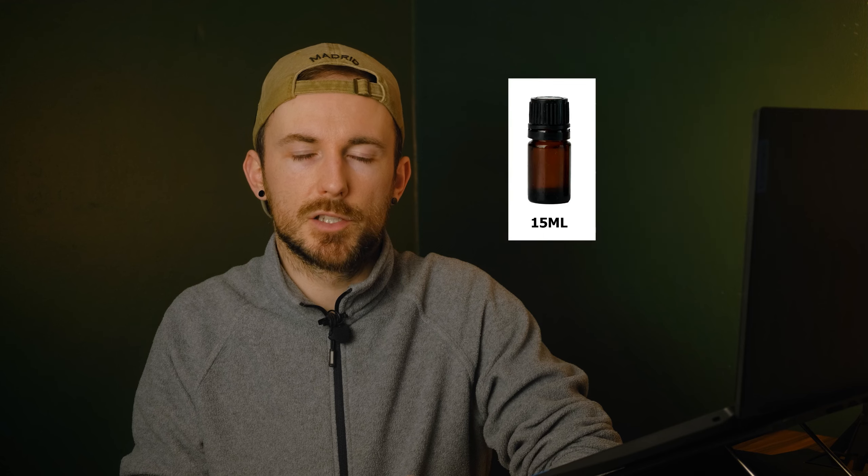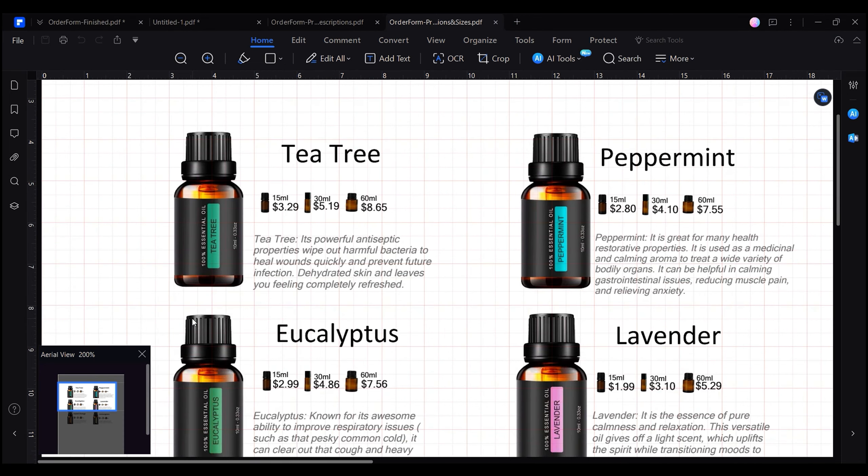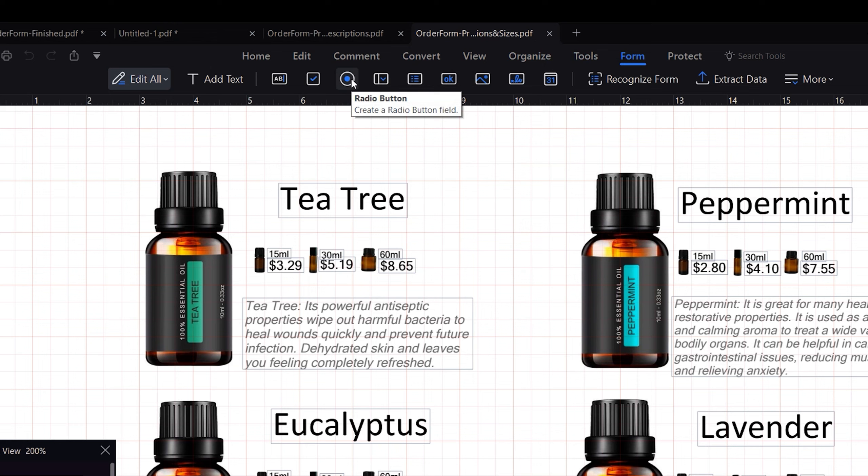There's something crucial for customers to be aware of when selecting a product — each of these products comes in various sizes. For example, for our essential oils, each scent is available in three different sizes: small, medium and large. If I were offering clothing for sale, the same situation would arise, as each customer would require a specific size. We can handle this seamlessly with this form — all you need to do is add an image for each of the different available sizes, along with a label describing its individual cost.